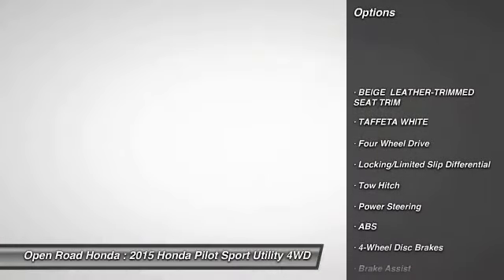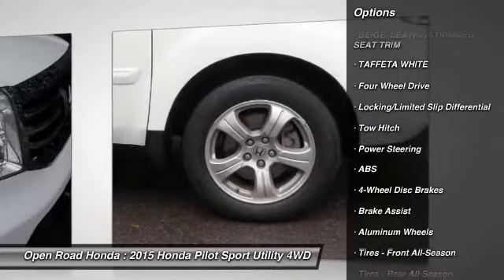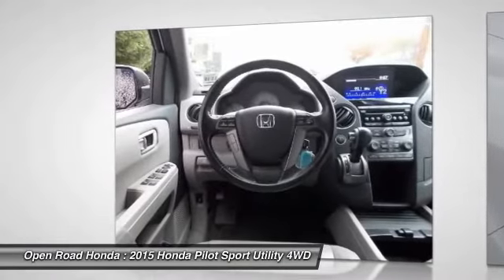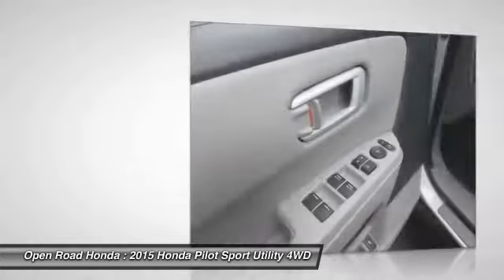Traction control. Toe hitch. Anti-lock braking system. Keyless entry. Power passenger seat. Steering wheel audio controls. Power liftgate. Backup camera. Bluetooth.